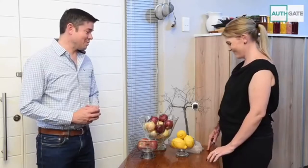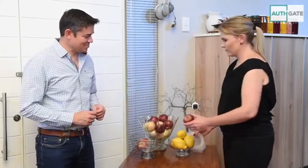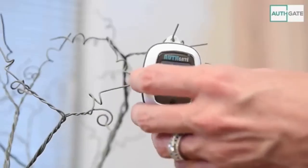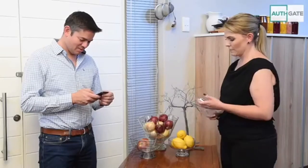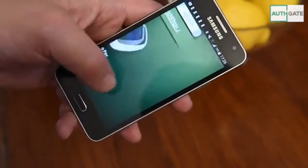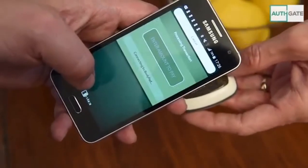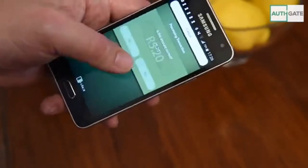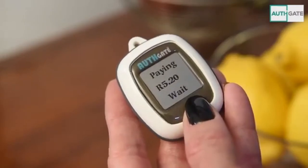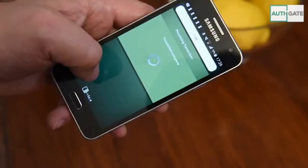Good afternoon sir, how can we assist you? Today I really just want an apple please. That'll be five rand twenty sir. Do you mind if I use the Orthgate payment acceptance device? I see that you accept those payments. You're most welcome sir. I'll just try this. There you go. Completed. Approved. Thank you very much.